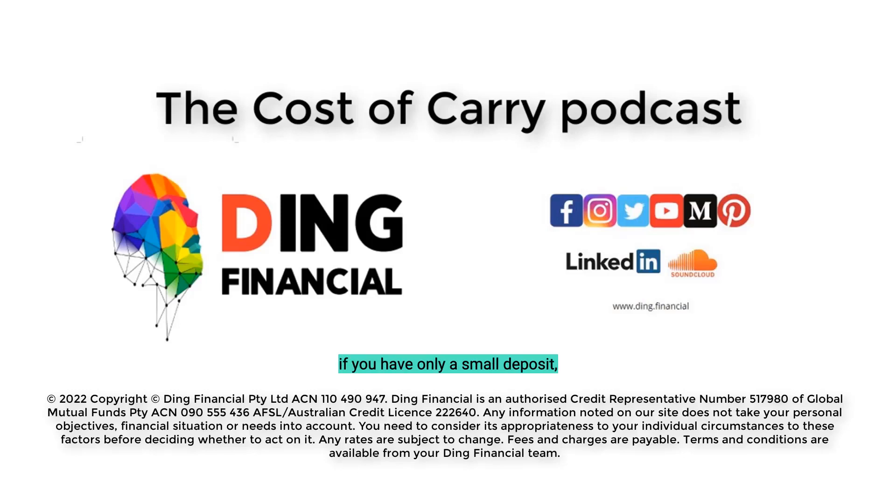Valuation and loan costs: to have your loan application formally approved, one of the conditions is usually that the property undergoes an adequate bank valuation. This gives the lender an indication that you have paid a fair price for the property. There are different types of valuations a lender will require in terms of how the property is valued, however as the borrower you will need to pay those costs. These fees are also on top of any loan establishment or application fees.